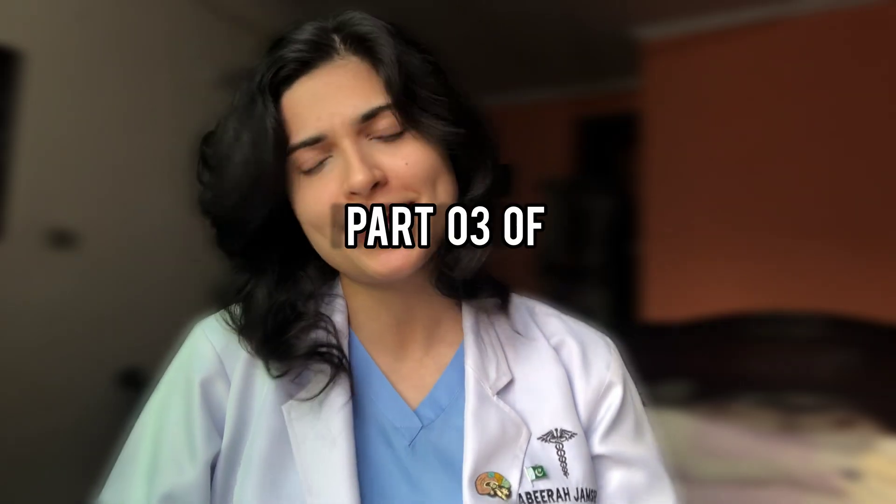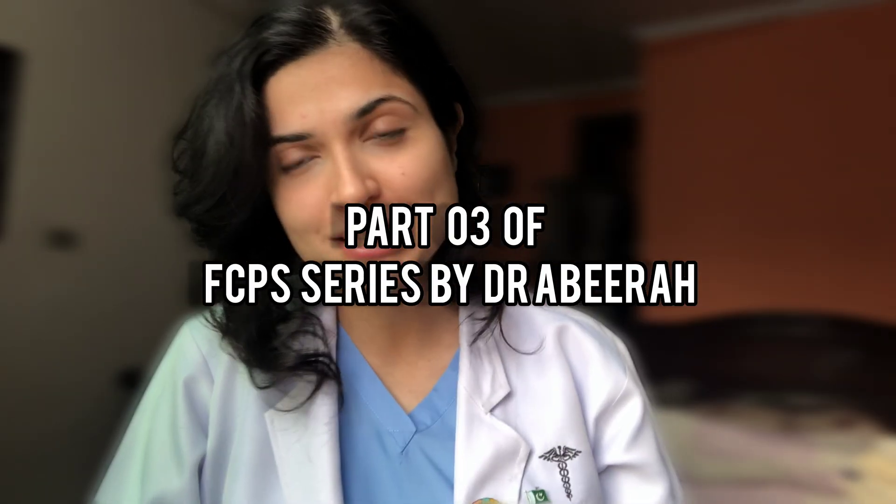I'm Dr. Abira Jimshed and I just cleared my FCPS part one in surgery in the attempt of November 2025. Today I'm going to share all that I can to help my fellows clear their part one exam.